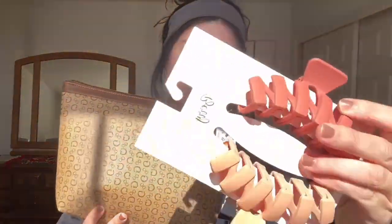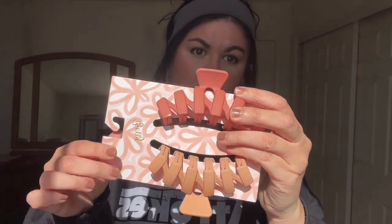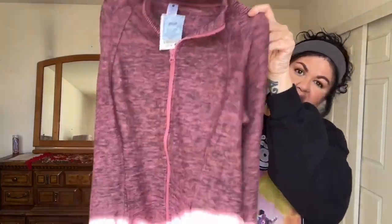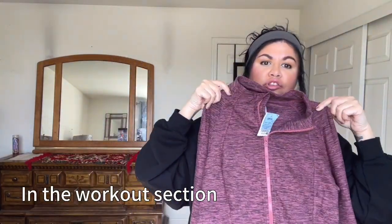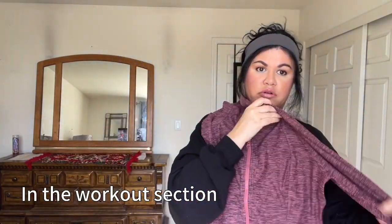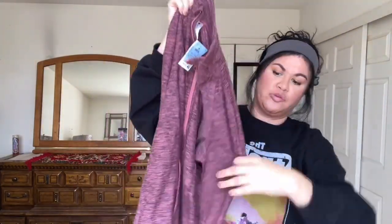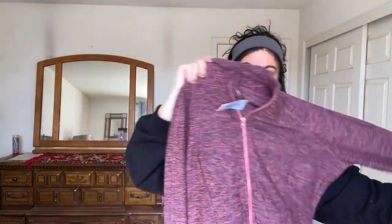And then these cute little hair clips — honestly really cute for summer and spring. They're a good size, especially if you have a lot of hair. They have a lot of cute colors as well. Again, inexpensive. They're cute to wear casually or if you want to go on a walk. If it's still chilly where you're living, or also kind of in between — not too chilly but not too warm either — I feel like this is a good in-between sweater. Super cute, kind of thick but not super thick.